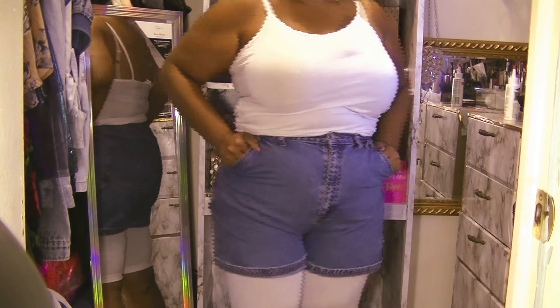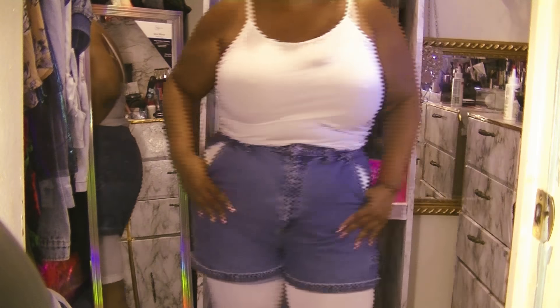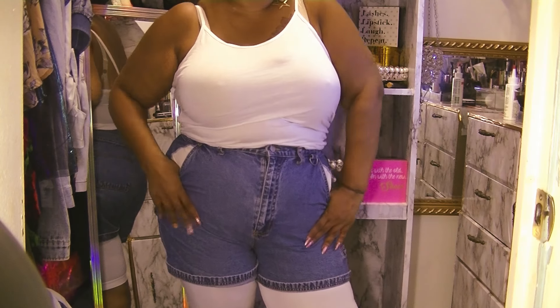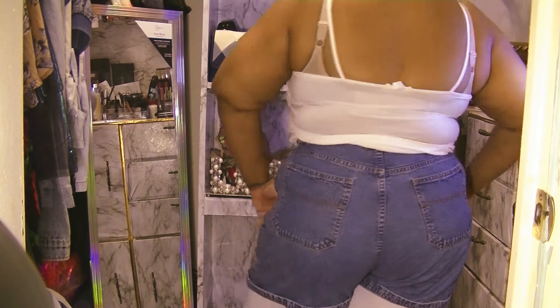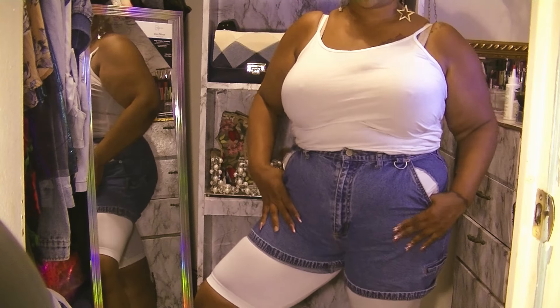I got these vintage denim high-waisted shorts from the 80s for $2.99 — final price $1.50. And of course I have them paired up with my capri tights.